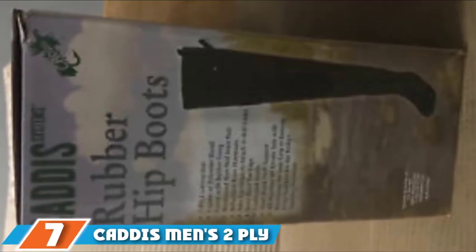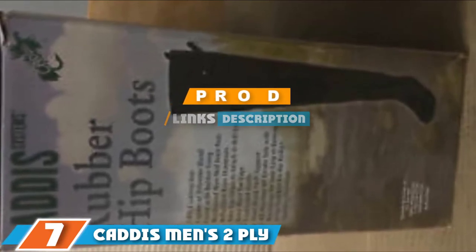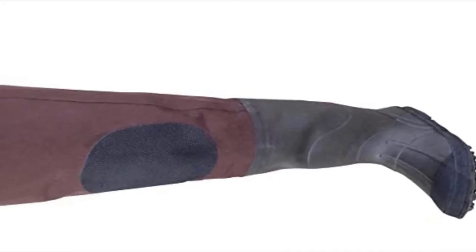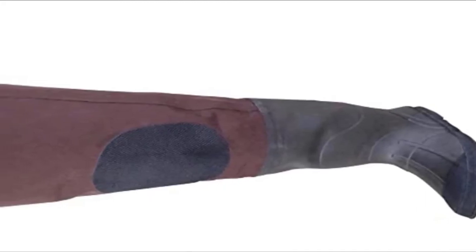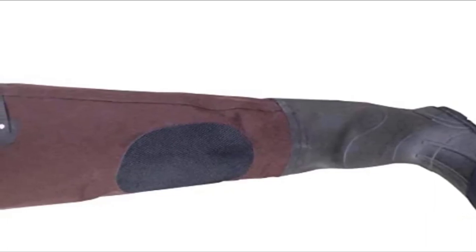Next at number 7 we have the Cadiz Men's 2-ply rubber waders. Designed to offer warmth when wading in cold water and comfort in warm conditions, the Cadiz 2-ply rubber waders are a boot-foot style hip wader suitable for all weather conditions. Cadiz's wading system is known for top-quality waders, and this set is water-tested to ensure it is leak-free. It is definitely one of the best fishing hip waders. Cushioned insoles, steel shank arch support, and lug soles provide comfort, support, and good grip on slick and rocky streams.